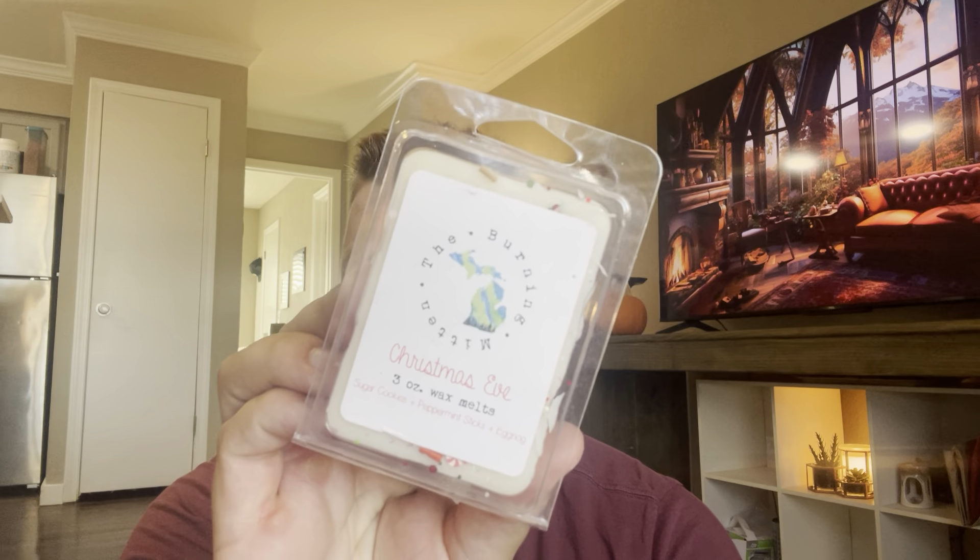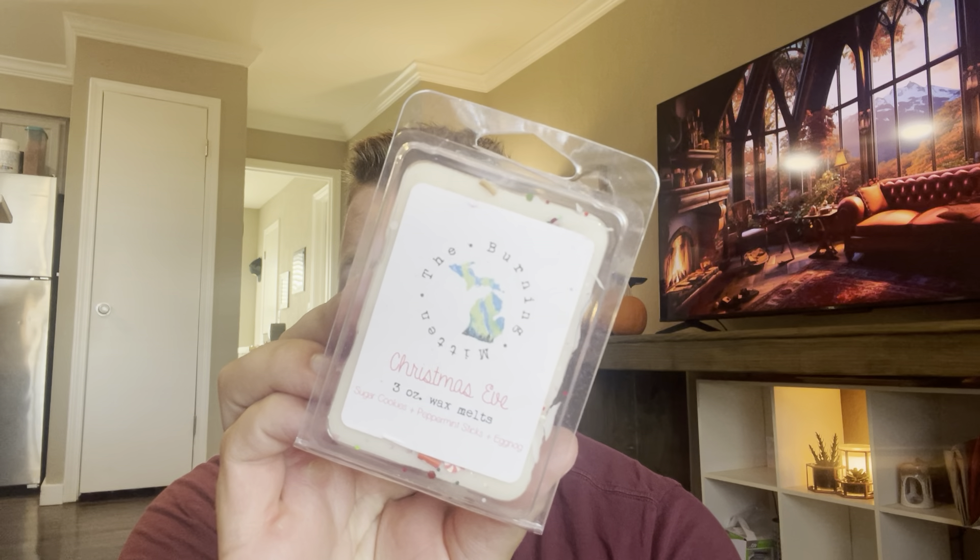So let's get started. Looks like this is the business card: 'Thank you for supporting The Burning Mitten. We hope you love your candles and wax melts. Be sure to tag us when you share photos.' Use promo code FREESHIP50 for free shipping on orders of fifty dollars or more. You can find them at theburningmitten.myshopify.com and they're The Burning Mitten on Facebook, Instagram, and TikTok.